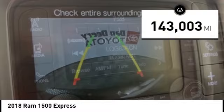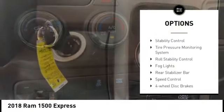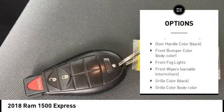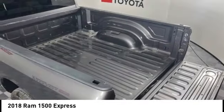This vehicle has less than 145,000 miles. Here are some of this vehicle's great options: Rear Step Bumper, Active Grille Shutters, Brake Assist, Stability Control, Tire Pressure Monitoring System, Roll Stability Control, Fog Lights, Rear Stabilizer Bar, Speed Control, and 4-Wheel Disc Brakes.